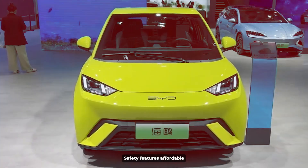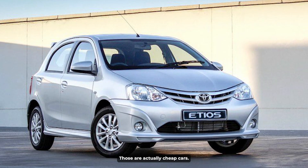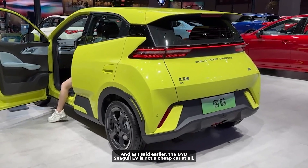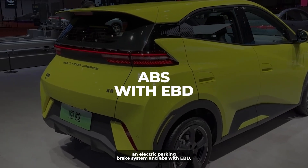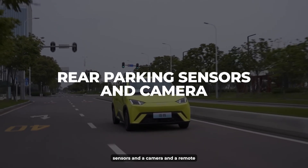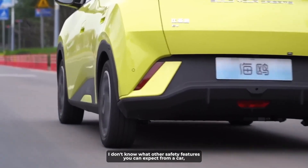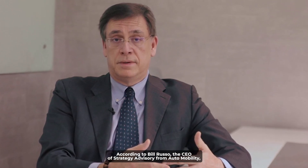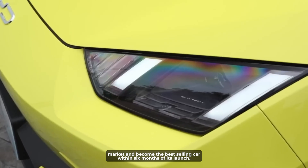Affordable cars are often criticized for poor quality and fewer safety features, but those are cheap cars — and the BYD Seagull EV is not a cheap car at all. This car has a lot of safety features, such as two airbags, an electric parking brake system, and ABS with EBD. It also has brake assist, intelligent cruise control, rear parking sensors and camera, and a remote smart parking assist system. According to Bill Russo, CEO of Strategy Advisory from Automobility, the Seagull EV is expected to be a game-changer in the Chinese automobile market and become the best-selling car within six months of its launch.